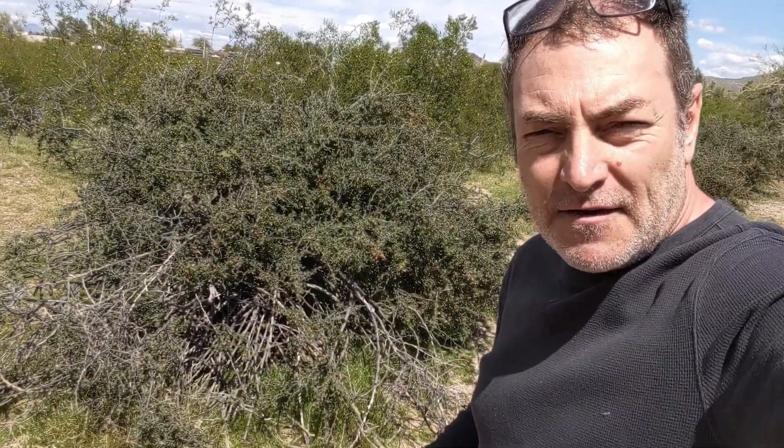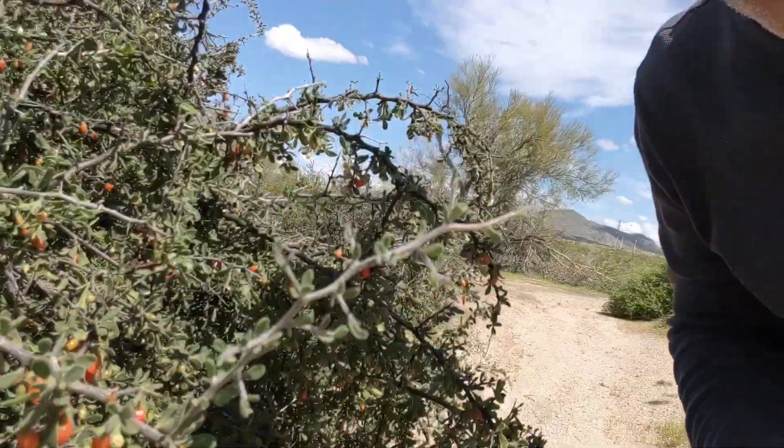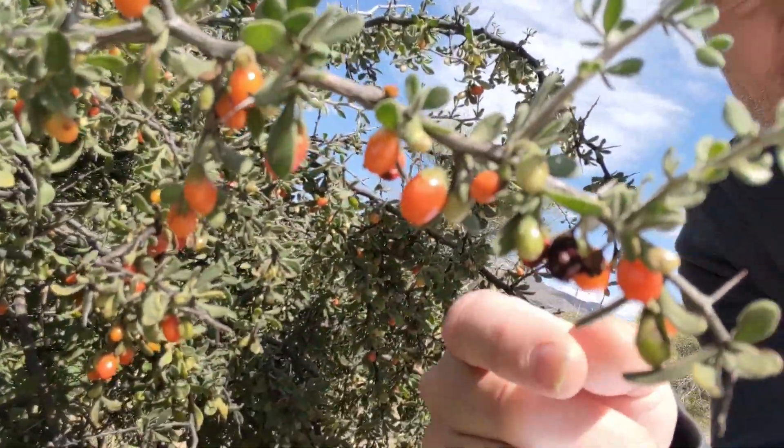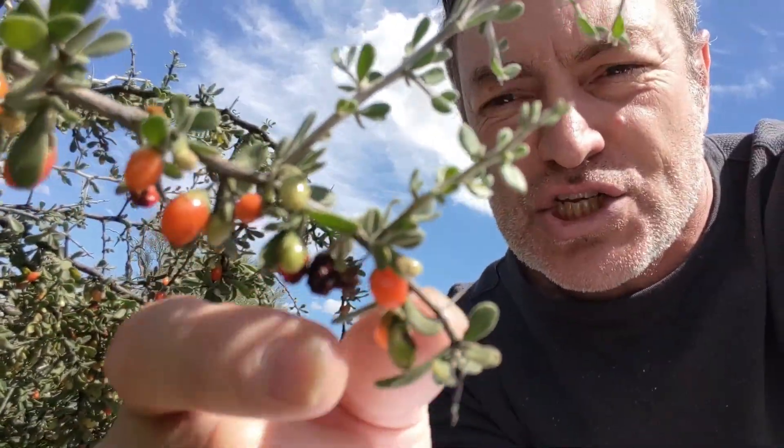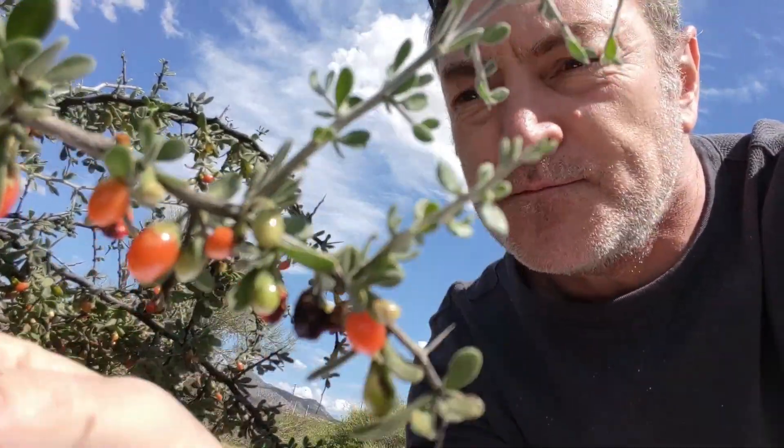This plant right behind me is called wolfberry. After it's finished blooming, it makes these delicious, pretty little berries which you can totally eat — they're nice little desert snacks. They're related to goji berries.